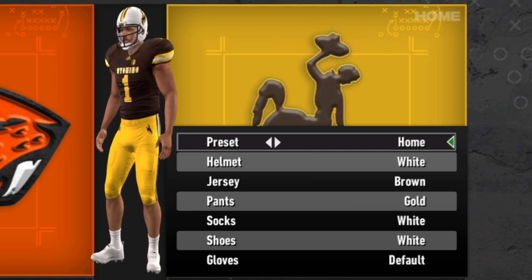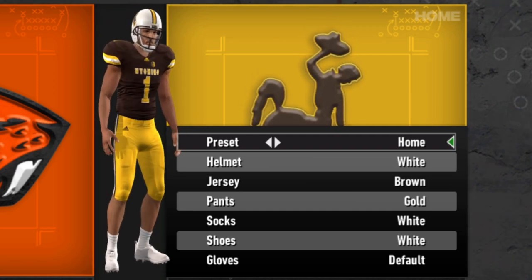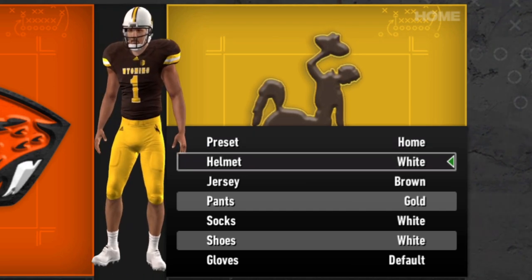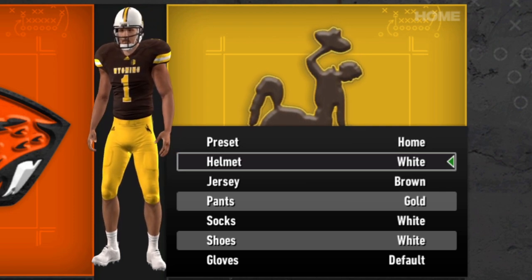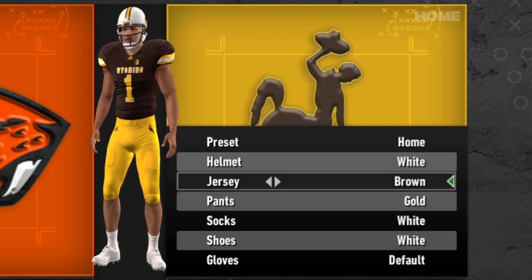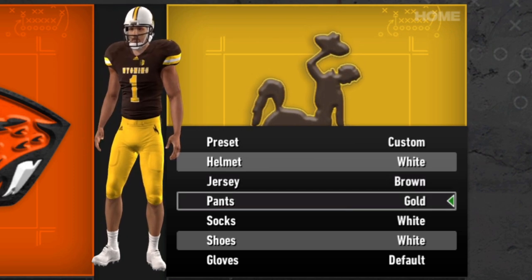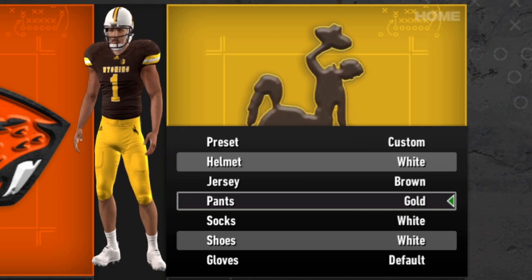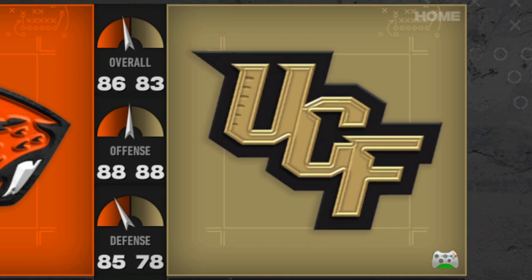Pretty much the only team that would be considered similar is maybe Western Michigan, but Wyoming's unique enough that having two teams out of 126 with the brown and gold isn't too bad. Just the white helmet, the white and brown jerseys, and gold pants — not a lot going on for the Cowboys, but it's kind of reflective of the state.